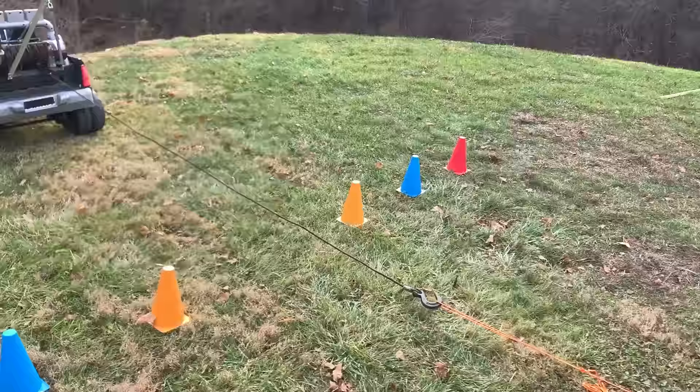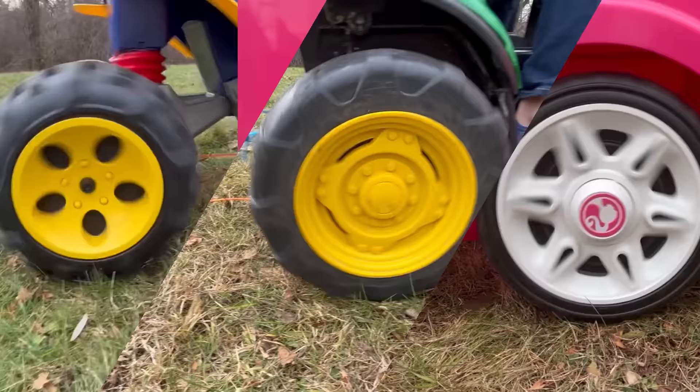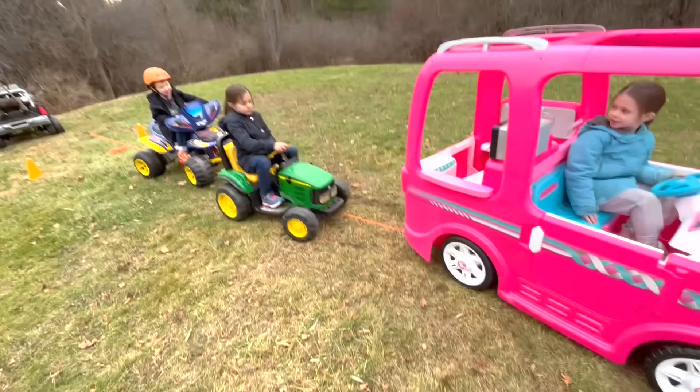We've hitched all the vehicles to the tow truck's winch. On your mark, get set — the team is making so much progress forward.